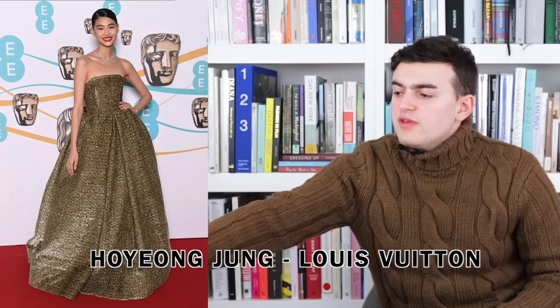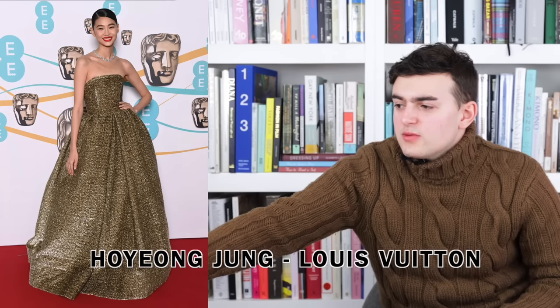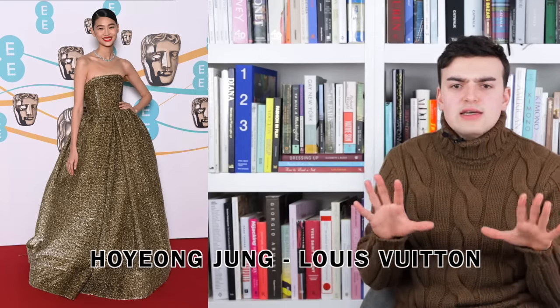Next we have HoYeon Jung wearing Louis Vuitton — she is a Louis Vuitton woman. This is a strapless ball gown and it looks a little bit like a Christmas present — kind of don't mind it. The silhouette is very opulent but simple — there's nothing really super crazy about it. It's a strapless dress with a big bouffant skirt that really lays itself on the floor. The gathering creates nice little folds in the front, and the fabric is this gold that seems to be woven that way — it has a sort of gold crunchy feeling to it.